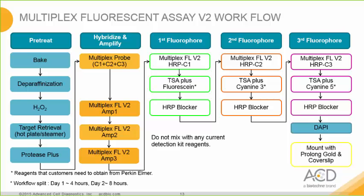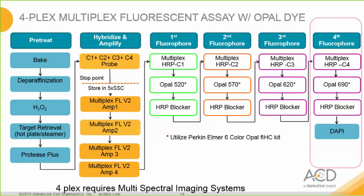Here is the workflow for the Multiplex Fluorescence Version 2 kit. This is a TSA-based assay where the fluorophores used are from the TSA plus kit purchasable from Perkin-Elmer. First, samples are pre-treated followed by probe hybridization. While one can run up to three probes at once, it is absolutely possible to run just one or two probes for fluorescent labeling. After probe hybridization, there are three amplification steps followed by consecutive HRP labeling for each channel, a fluorophore, and then a blocker to quench the HRP activity after each fluorophore while maintaining the fluorophore signal intensity. After the last fluorophore, one can proceed with DAPI staining and mounting.